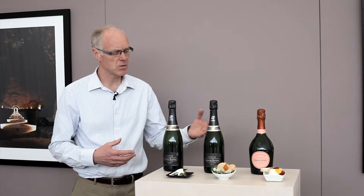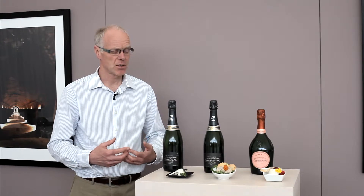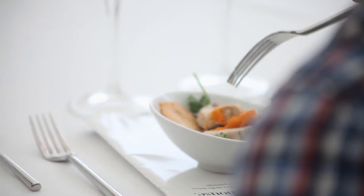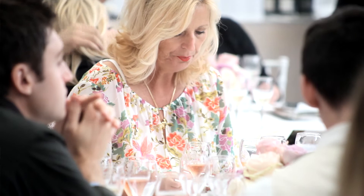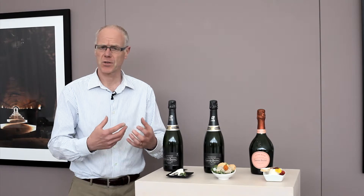And then when we get to the 2002, it's a richer, firmer vintage. The acidity is more pronounced, and therefore we've paired that with a terrine of rabbit, with a hazelnut biscuit, and a roasted carrot chutney. And there you have richer flavours — you have a gamey flavour from the rabbit, and a texture as well. So with the 2002, that then carries those different and heavier textures.